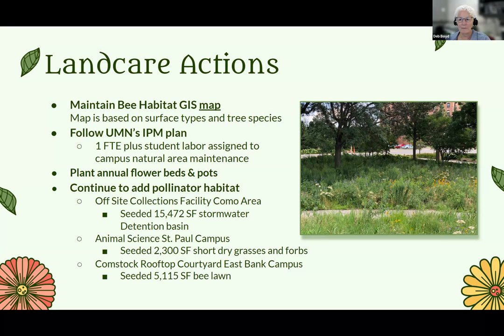We're trying to find any place we can do naturalized plantings to support the habitat. There's a little plot of land on the south side of animal science, just about 2,300 square feet. We planted it with short dry grasses and forbs, and in the spring we'll go in and overseed it and maybe add some other forbs. We also did a bee lawn at the Comstock rooftop courtyard — in the residence hall there's an interior courtyard that's difficult to maintain, but we decided to try to get a bee lawn established up there.